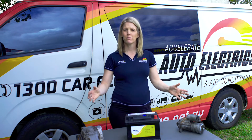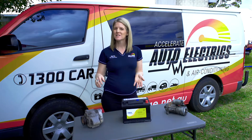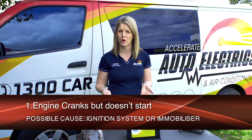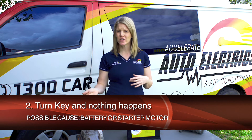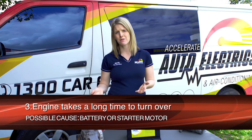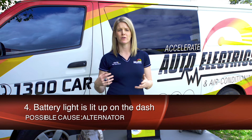If there's a problem with any of these three main components of your starting system, chances are you won't be getting very far. Some common signs that there is an issue with your starting system are: the engine cranks but doesn't start — usually an ignition system or immobiliser issue; you turn the key and nothing happens — can be your battery or starter motor; it takes a long time to crank over — generally your battery or starter motor; and if the battery light is lit up on the dash, it's generally your alternator.